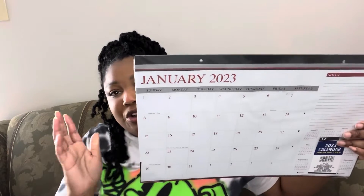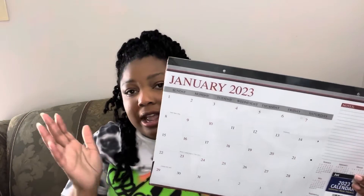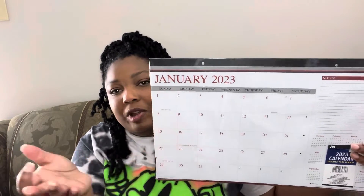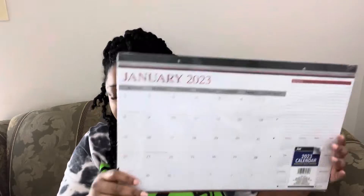I also got this big calendar — I grab this every year. I'm trying to hold it so you won't see the glare, but it's just a big desk calendar. I actually hang it on the wall so we can keep up with things and make notes of what we need to keep track of.